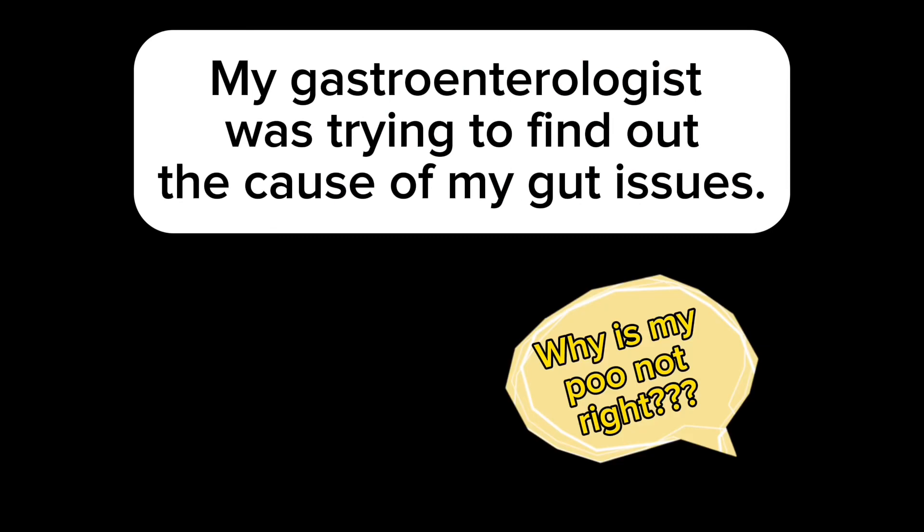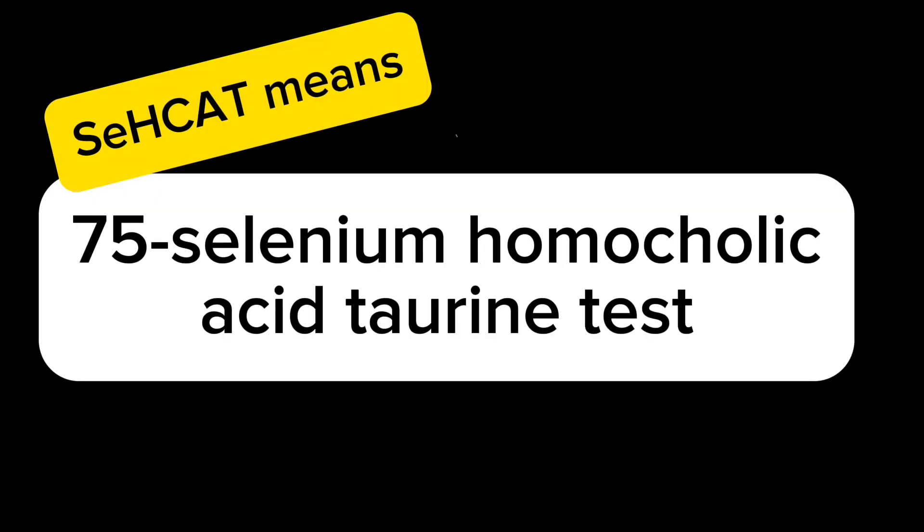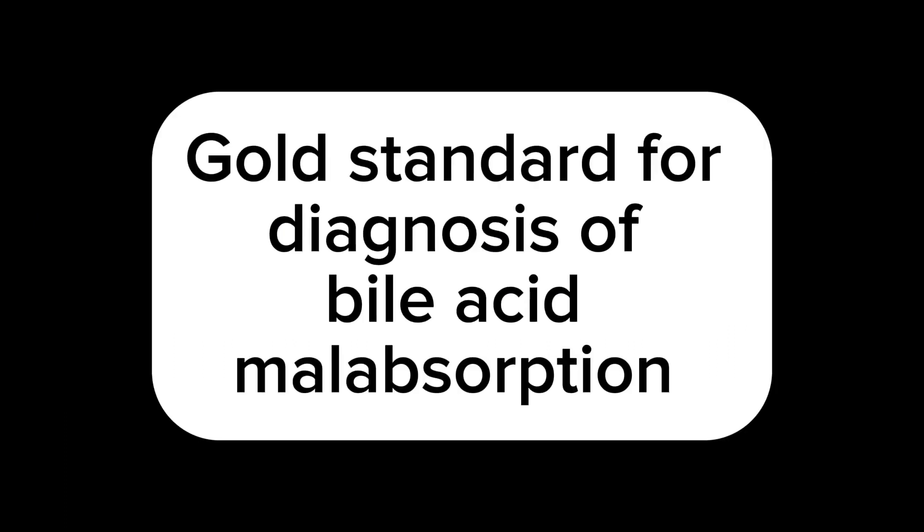My gastroenterologist was trying to find out the cause of my gut issues. Glucose testing ruled SIBO out. Next came the CCAT test — this stands for the 75-selenium homocolic acid taurine test. This test is the gold standard for diagnosis of bile acid malabsorption.